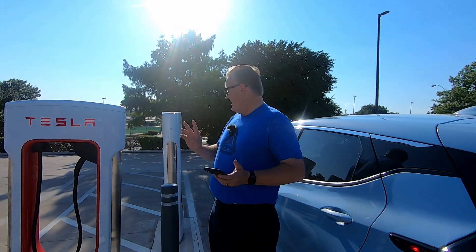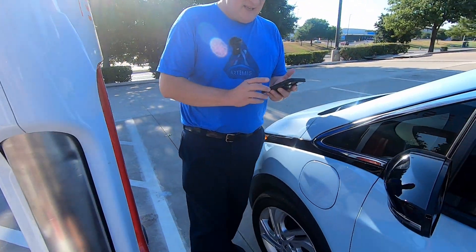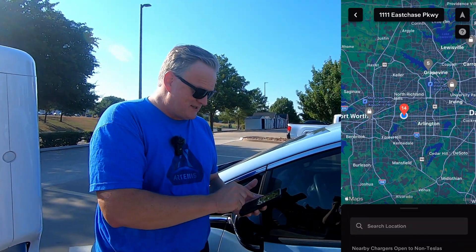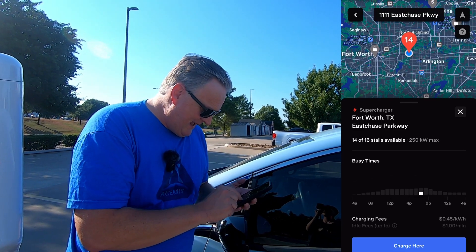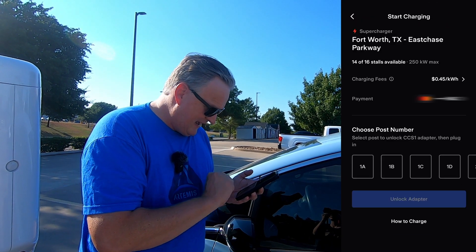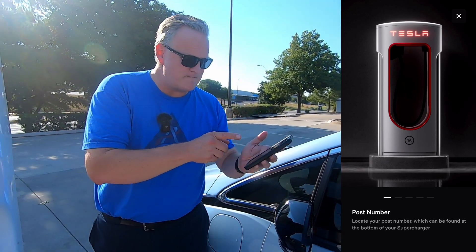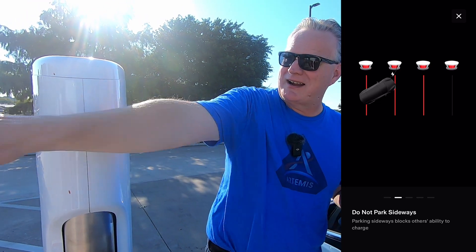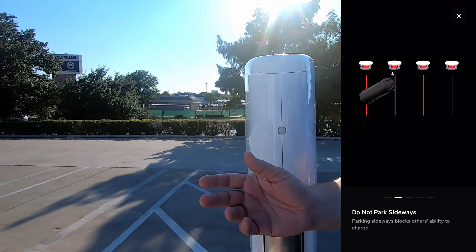Now that I'm at the right charging pedestal — the one on the end — I can get to my charge port easily. On the app, you tap 'Charge by Non-Tesla,' then tap the station, which shows up as a red indicator. If you tap 'Charge here,' it loads a screen giving you the option to show how to charge, which says find the pedestal number. This one is 1A. It also warns not to park sideways, because doing so could block Teslas from being able to charge.